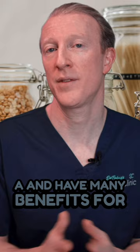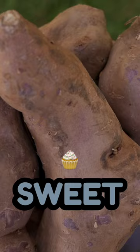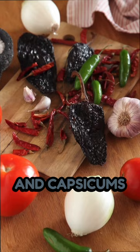Beta-carotene is the most well-known carotenoid and is found in carrots, sweet potatoes, broccoli, and spinach. Lycopene is found in tomatoes, while lutein and astaxanthin are found in green leafy vegetables, broccoli, and capsicums or peppers.